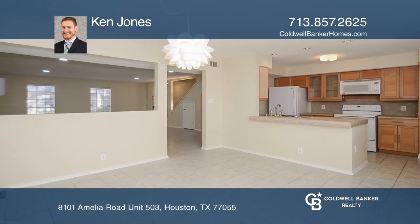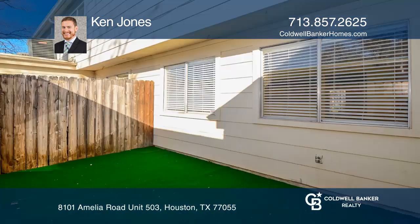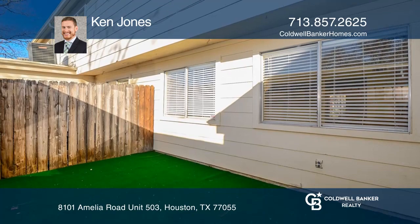The master bedroom upstairs is generously sized with an ensuite. The private gated back patio has been recently turfed and has access to two carports.